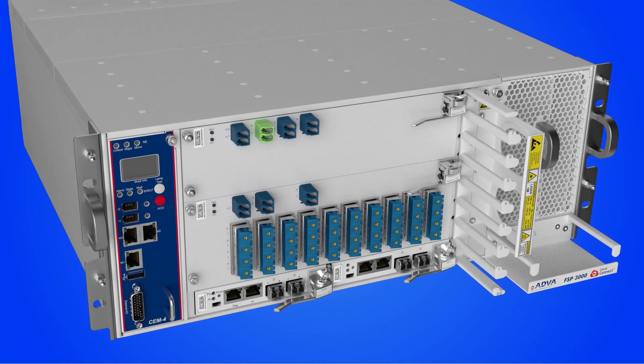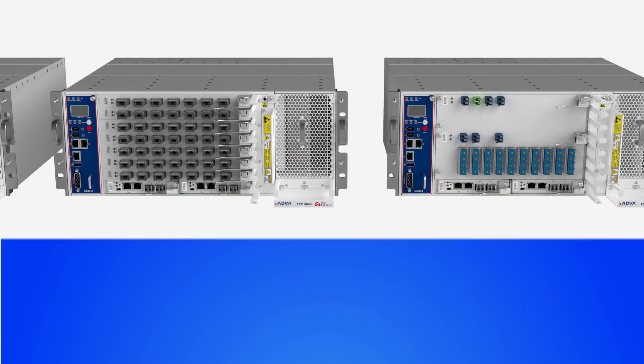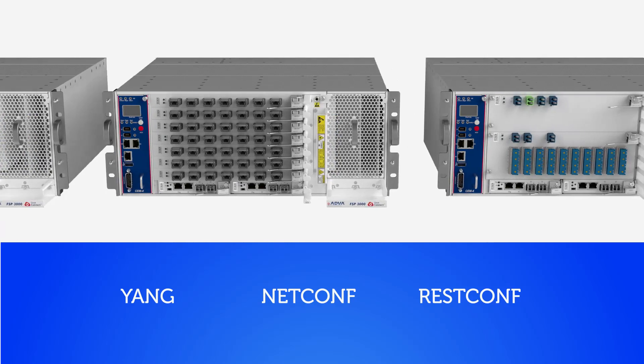As with the rest of our FSP3000 CloudConnect platform, our Direct Detect Optical Air is all about creating open systems and stopping vendor lock-in. That's why it features native support for YANG modeling, NetConf and RESTConf protocols, and OpenAPIs.